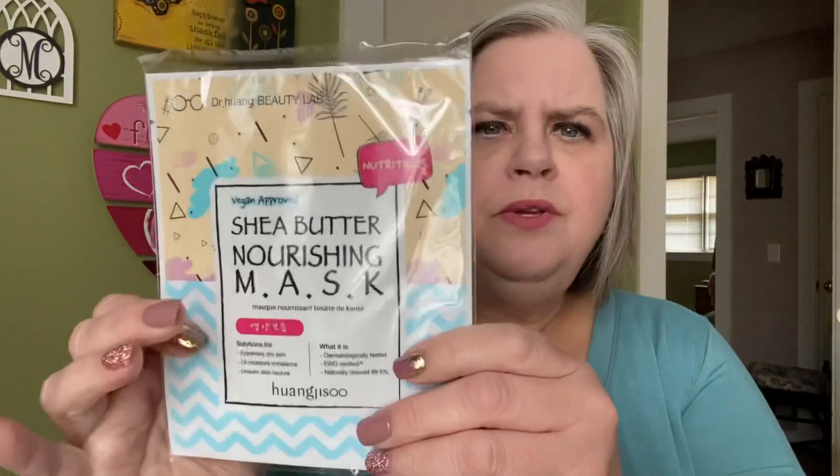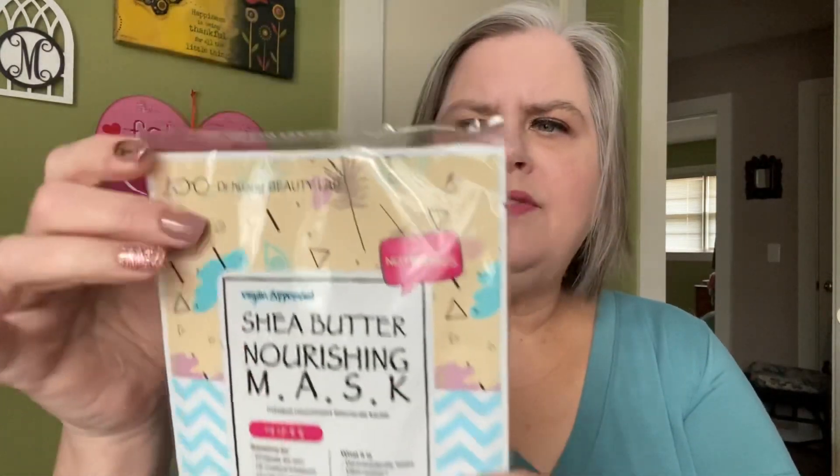And then there are these masks, which are really nice. It looks like they're sealed. There's a Centella Repairing Mask — Strengthen, Vegan Approved. These are really nice brands. I've seen this before — the Dr. Hwang Beauty Lab. And then there's two in this sack: the Shea Butter Moisture Mask. They're sealed. I have so many masks, I may end up giving those away.